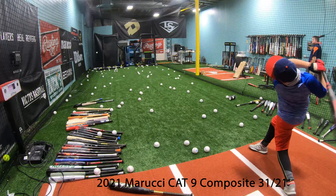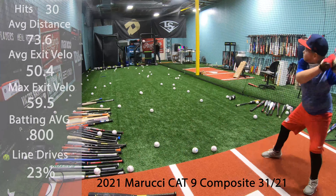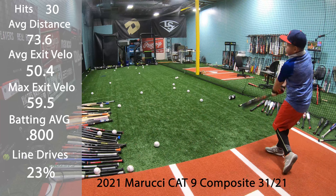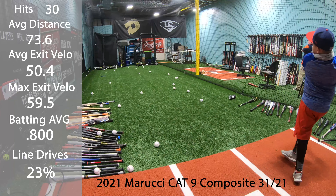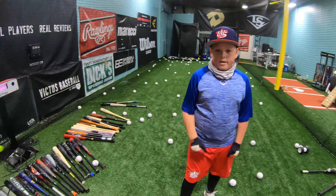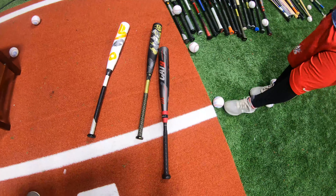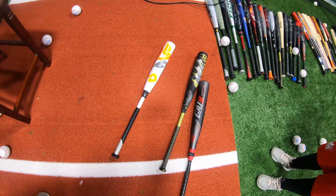Marucci Cat 9 Drop 10 Composite. Marucci Cat 10 Composite.